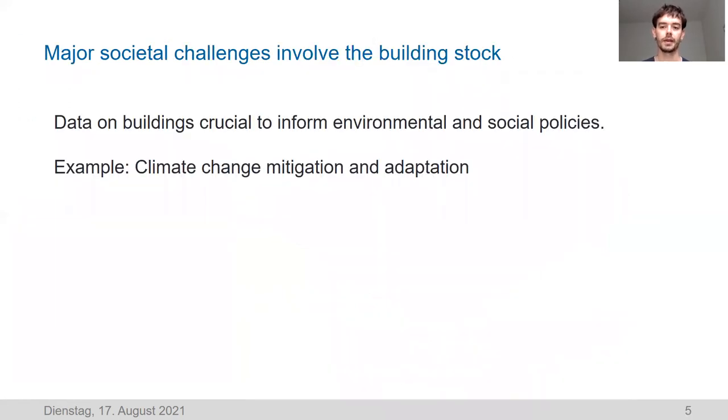In general this relates to environmental and social problems that require policy. The example I'm going into more depth here is climate change mitigation and adaptation, which is the primary motivation for building this database. For climate change mitigation, we need a full view of the building stock to understand how to decarbonize it — reducing energy use and GHG emissions. We also need to understand which parts of the building stock are at risk from different climate hazards that will occur with global warming, such as extreme climate events.